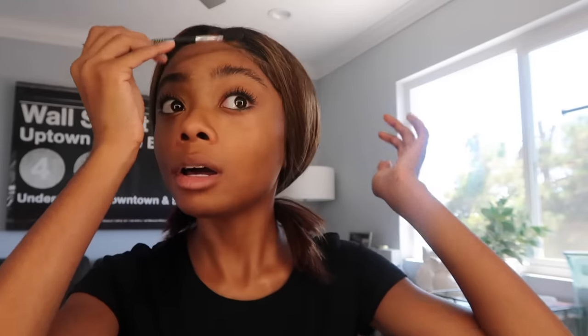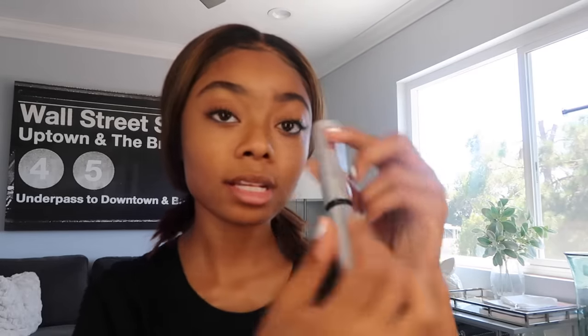I used to fill in my eyebrows really heavily and it just did not look good. Now I just do a little bit. Eyebrows are the most crucial part — if they don't look good, the whole makeup look won't look good. I'm going to use my Anastasia Brow Definer in dark brown to fill them in lightly, then finish with Anastasia Beverly Hills clear brow gel, brushing the hair up and across.